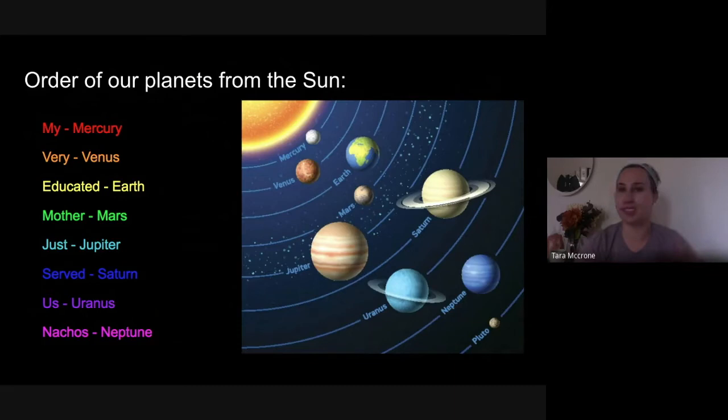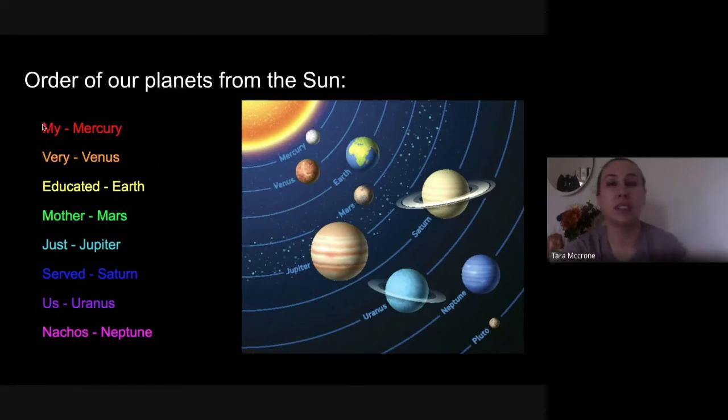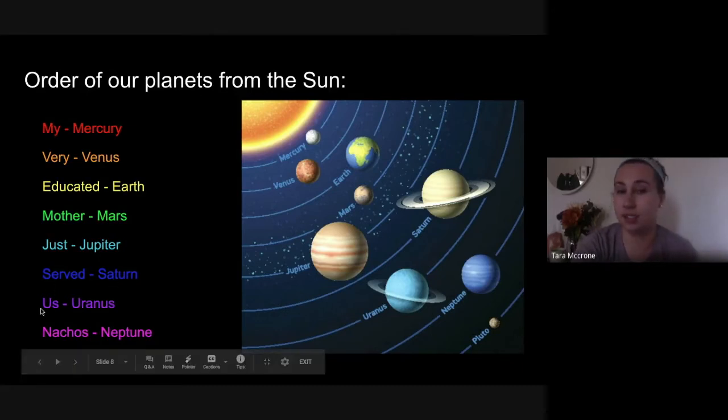To know the exact order of the planets — Mercury, Venus, Earth, Mars, Jupiter, Saturn, Uranus, Neptune — there's a really easy silly saying to remember it. If you look at my rainbow color-coded words, the silly saying is: My Very Educated Mother Just Served Us Nachos. My for Mercury, Very for Venus, Educated for Earth, Mother for Mars, Just for Jupiter, Served for Saturn, Us for Uranus, and Nachos for Neptune. If you remember that silly saying, you'll remember the correct order of the planets every time.